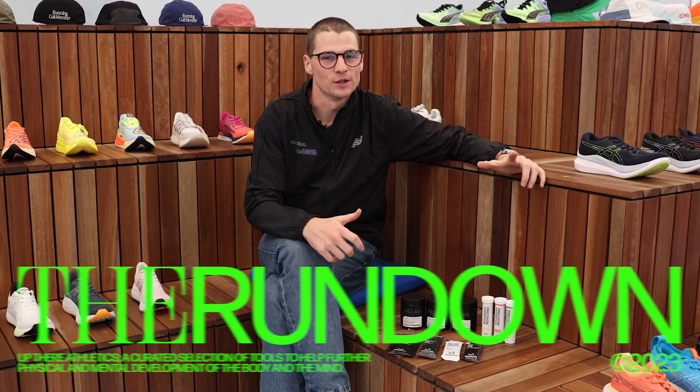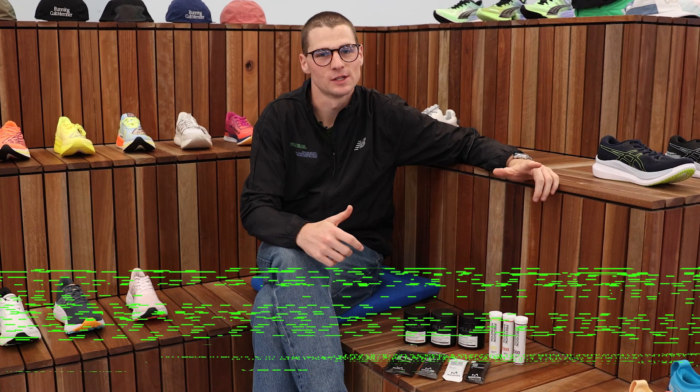G'day guys, Hunter from Up There Athletics here back with another episode of The Rundown. With the winter season and marathon season fast approaching, we wanted to talk to you today about nutrition stacking with this suite of products that we have here in store and online at Up There Athletics.